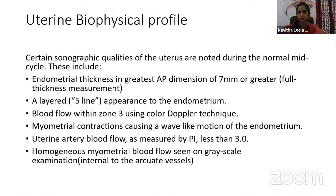The uterine biophysical profile notes certain sonological qualities of the endometrium during normal mid-cycle, including: endometrial thickness of 7 mm or more in the anteroposterior dimension; a layered or fine-line appearance; blood flow within zone 3 using color Doppler; myometrial contractions causing wave-like endometrial motion; uterine artery blood flow with pulsatility index less than 3; homogenous myometrial echogenicity; and myometrial blood flow seen on grayscale examination. The uterine scoring system for reproduction, termed USSR, evaluates these parameters.